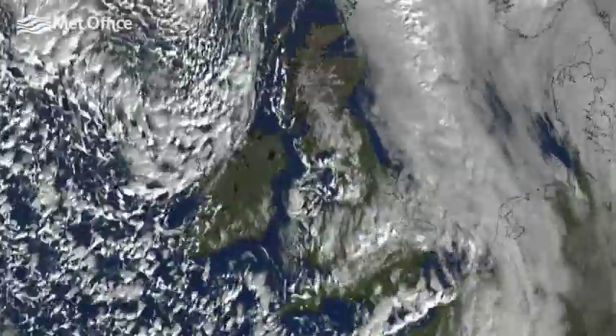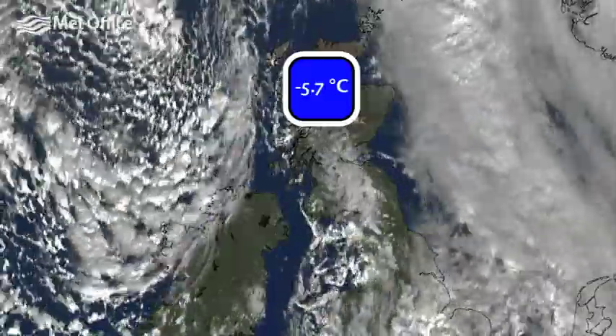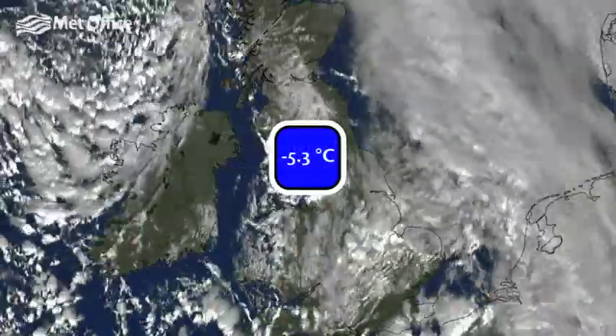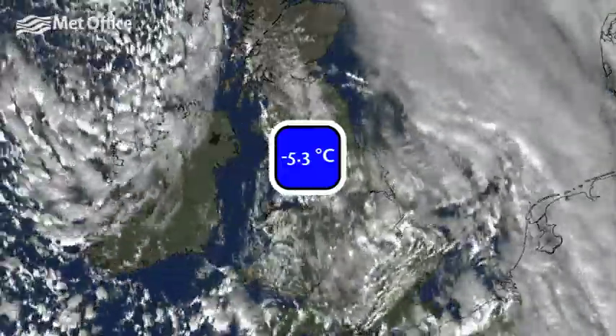There were also some colder nights, with minus 5.7 Celsius at Loch Glascarnock in the Highlands on the 1st, and minus 5.3 Celsius recorded at Shap in Cumbria on the 4th.